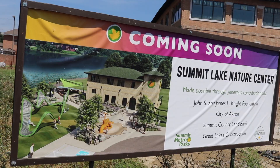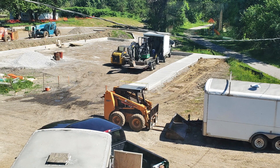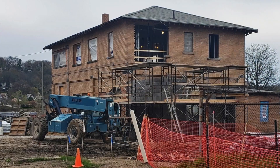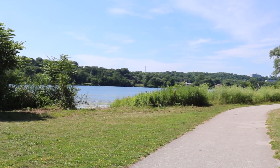I'm standing in front of the Pump House, which will be known in 2021 as the Summit Lake Nature Center. The Summit Lake Nature Center will be a gathering space for local residents as well as those who are passing through from other areas.